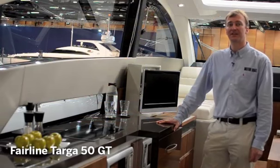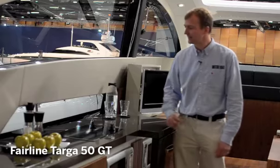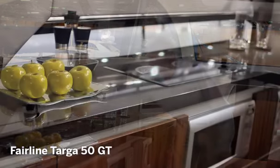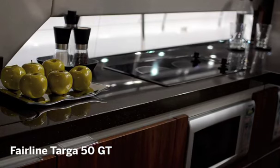One of the lovely things about the Fairline Targa 50 is the level of detail you'll find in the saloon. Here we are in the galley and these windows drop down and let fresh air come through the boat — very rare on a hardtop sports cruiser.